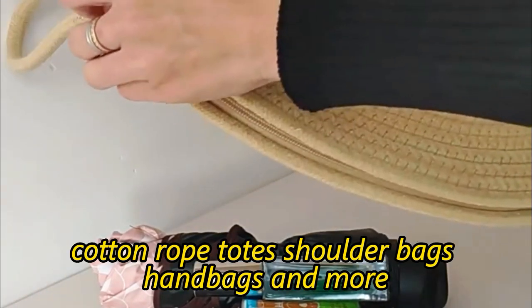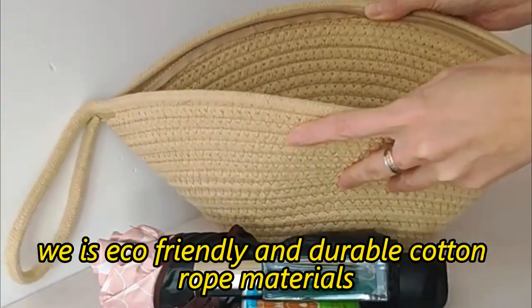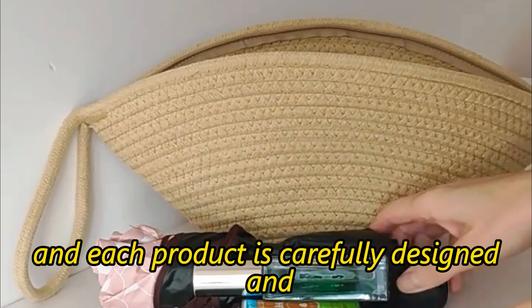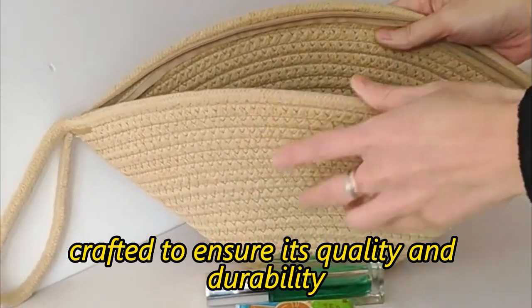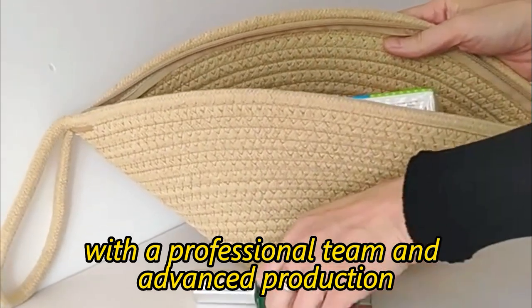Our products also include cotton rope wallets, cotton rope totes, shoulder bags, handbags, and more. We use eco-friendly and durable cotton rope materials, and each product is carefully designed and crafted to ensure its quality and durability. With a professional team and advanced production equipment,